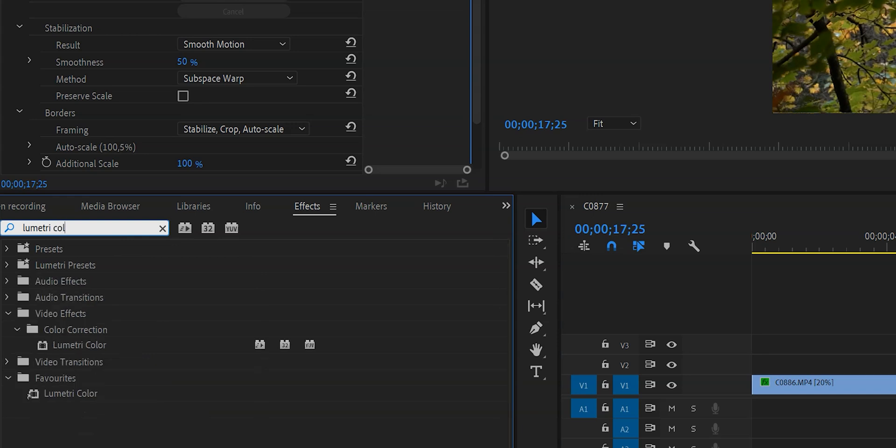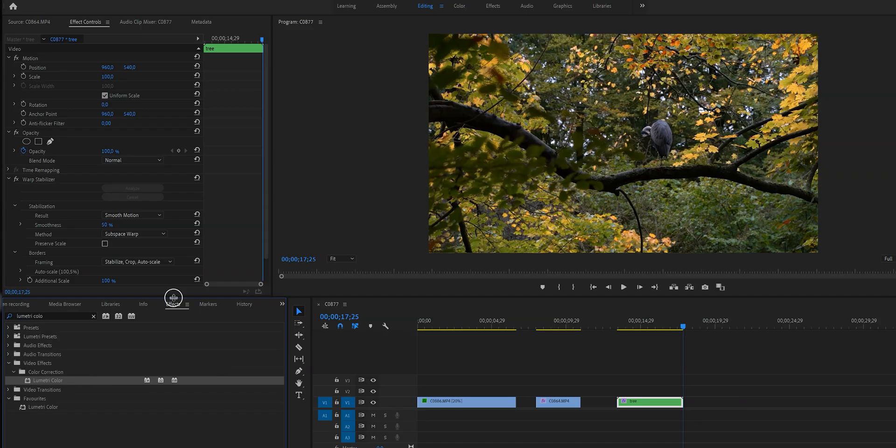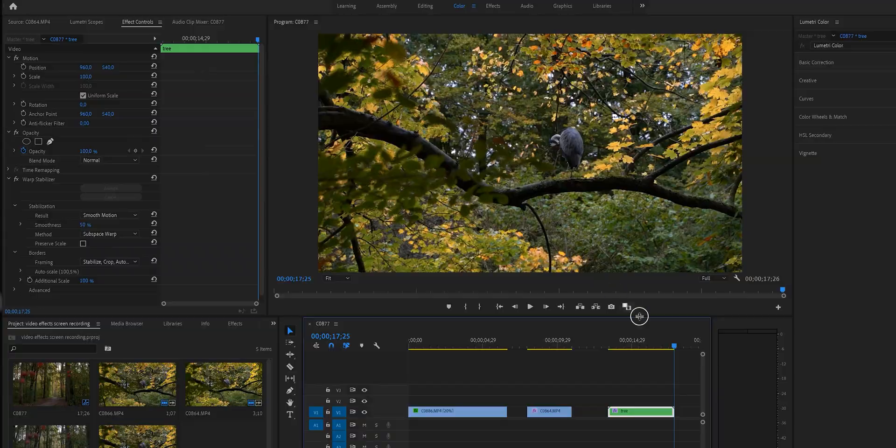What is another great way to make your videos look more cinematic? Color grading. Color grading enhances the video, makes it look better, and helps you tell a story. You can color grade using the Lumetri effect — just type it in or go to the color workspace. If you don't want to color grade manually, you can get some LUTs, like the famous teal and orange look, and make your videos look better super fast.